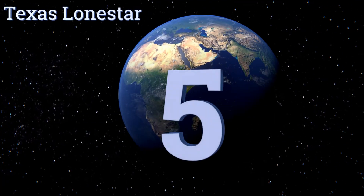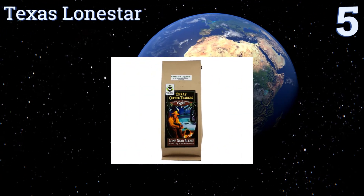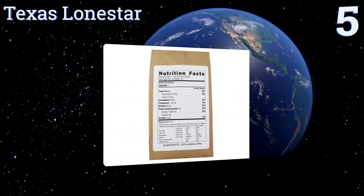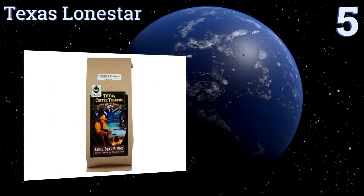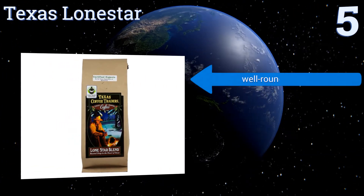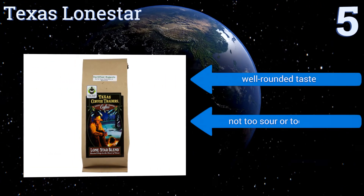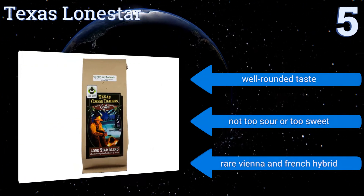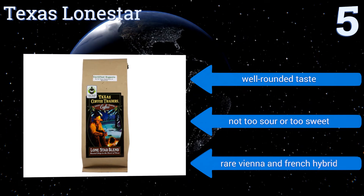At number five, looking for coffee that's as daring as the cowboy in your life? You'll like the Texas Lone Star. Its mild flavor and bright profile will ease anyone into a long day on a ranch, or driving kids around to soccer practice. Plus, it's certified organic. It has a well-rounded flavor profile that's not too sour or too sweet.